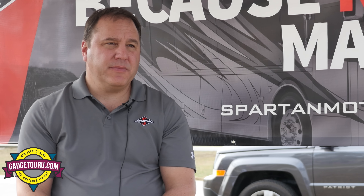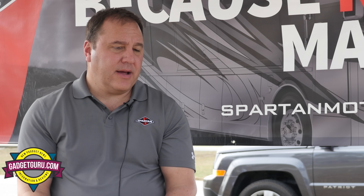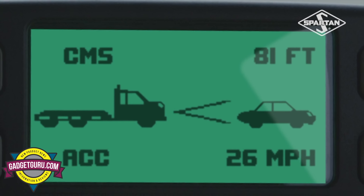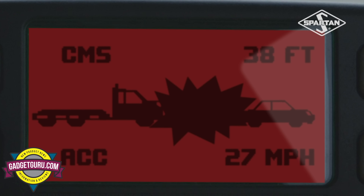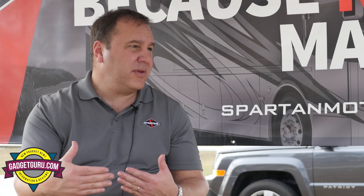Our collision mitigation system is part of our Advanced Protection System, which is a bundle of safety features and benefits that owners have when they buy a Spartan chassis. The collision mitigation in particular is similar to what customers might expect and be familiar with in their cars — it's like adaptive cruise control. It includes adaptive cruise control and also includes the active braking system to mitigate collisions. It has an active radar system that senses the distance between you and the car in front of you. As you get too close, the screen will provide a yellow warning, then an audible warning, and if you continue to close at an unsafe distance it will provide active braking up to 50% of the braking system.